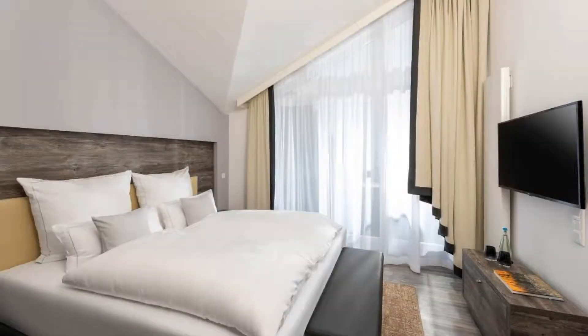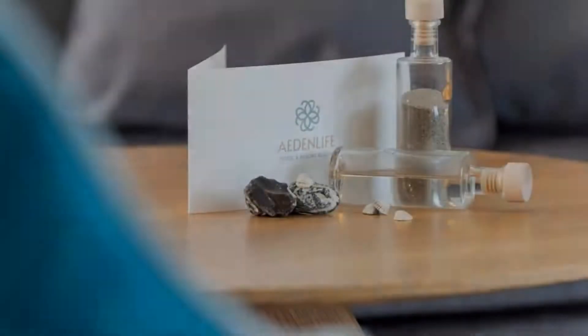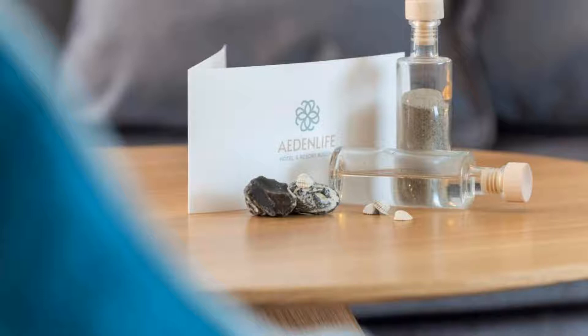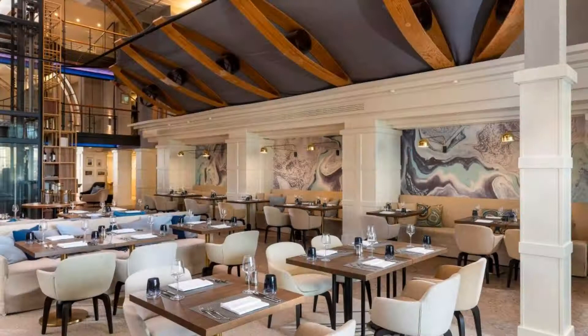The location of the hotel is excellent and guests love walking around the neighborhood. There are 9 types of rooms available on cooking.com.